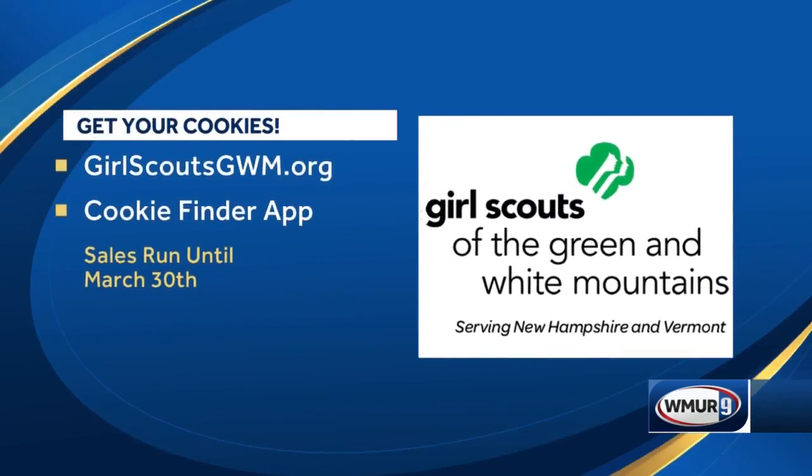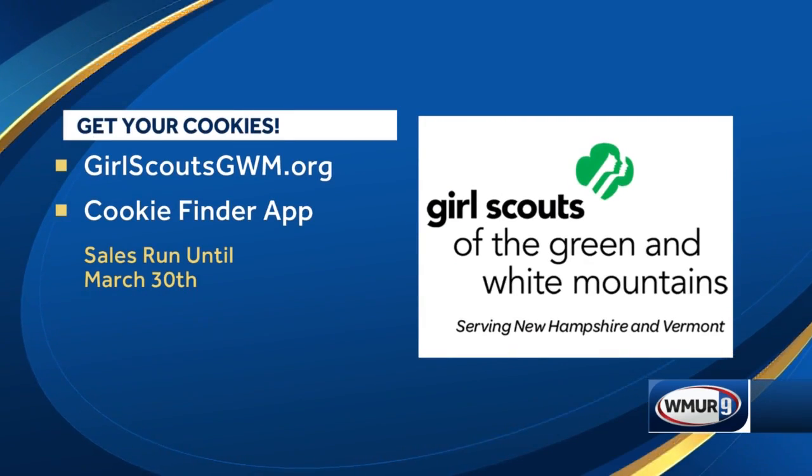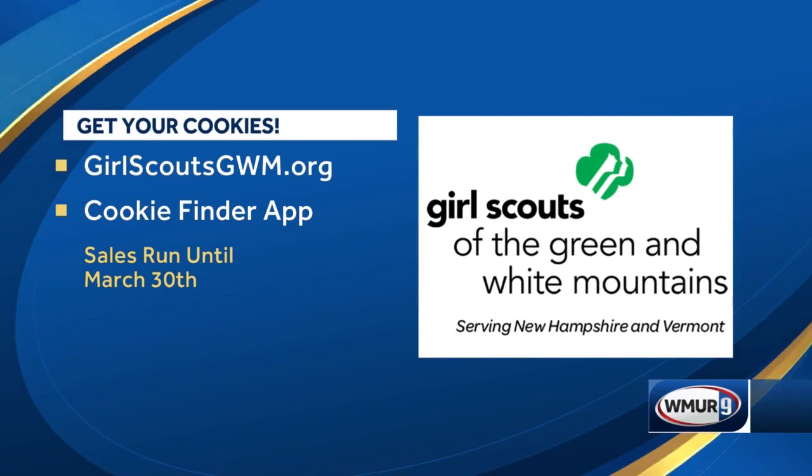Now where can we go ahead and get some of these cookies? On the cookie finder app or the website. Very nice.